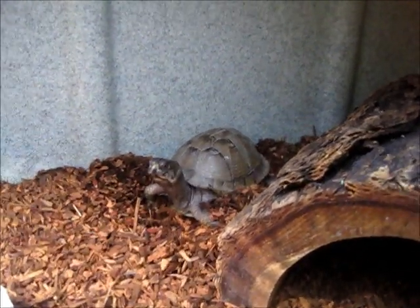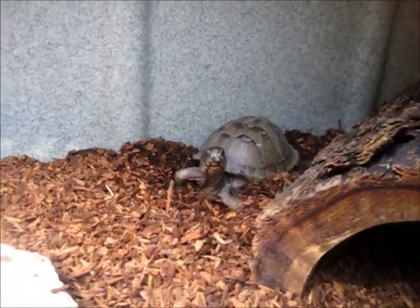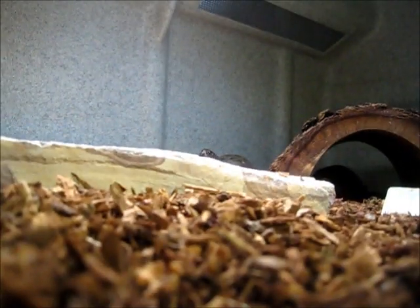That is our three-toed box turtle. She is very, very smart. I just interrupted her digging for super worms in the substrate of her cage. Let's see if we can get a shot of her coming running for some feeders.